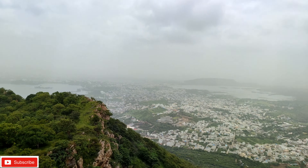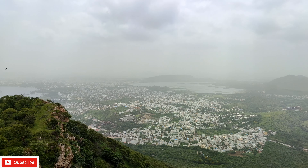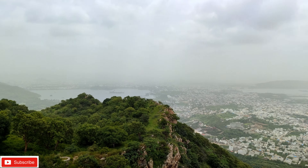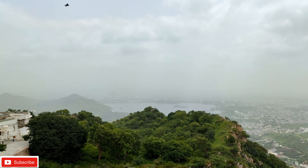You can witness the Fatehsagar Lake from here. Because of the mist and fog during monsoon season, the city view may be partially obscured, but you can still make out the city below.